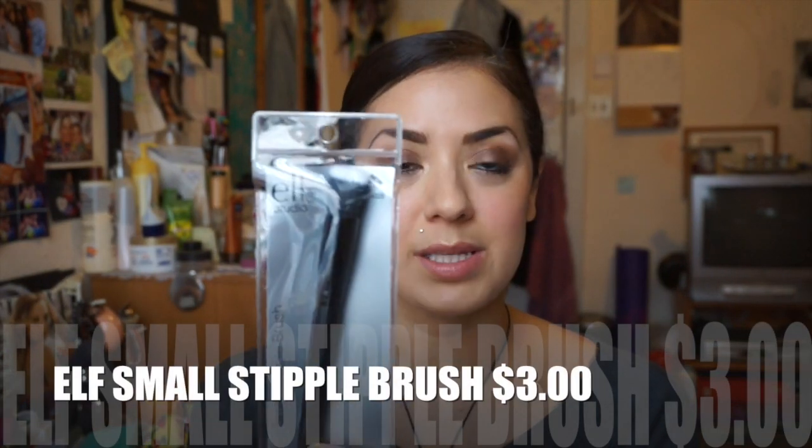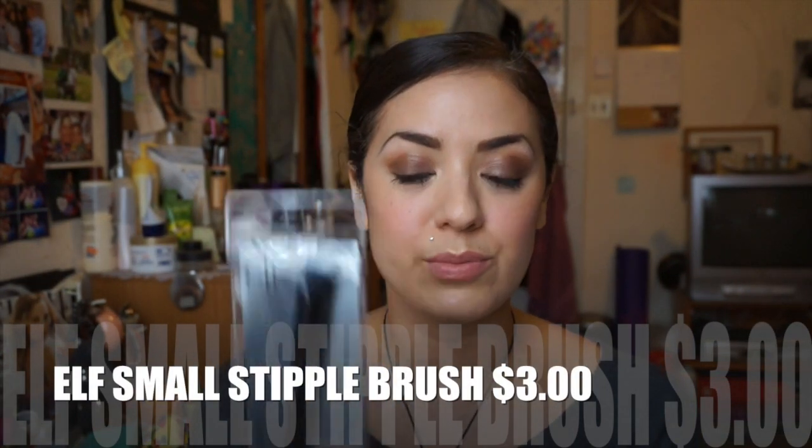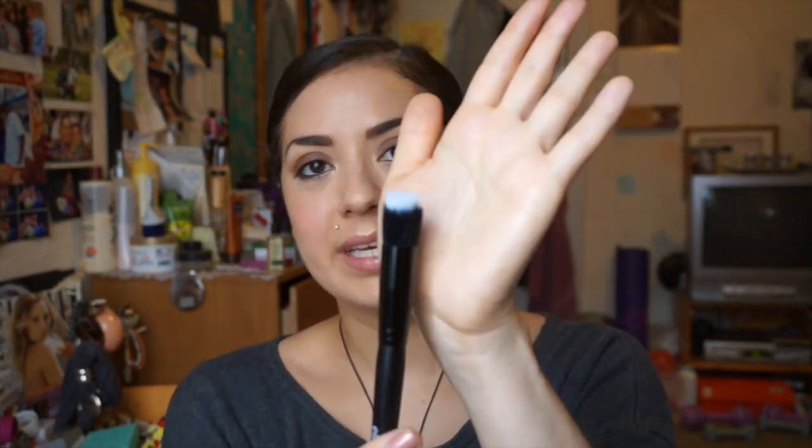And that brings me to this e.l.f. small stipple brush, which is $3 and you can pick it up wherever they sell e.l.f. It's flat and dual fiber. I picked this up because she uses it a lot for highlighting. I usually put them on with my fingers, but I will try it her way next time. I really do think it's worth the money. Those are the two things inspired by Emily Noel.